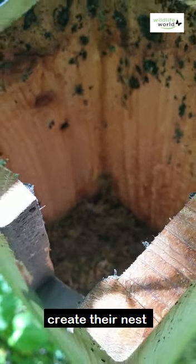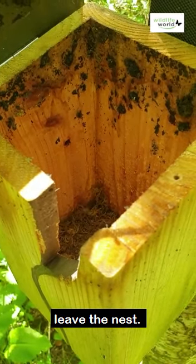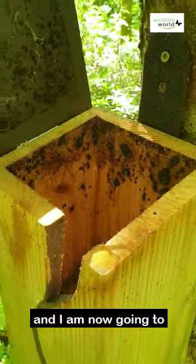The bees are creating their nest under the moss, and you've just seen one leave the nest. They'll build up a colony, and I'm now going to leave them alone.